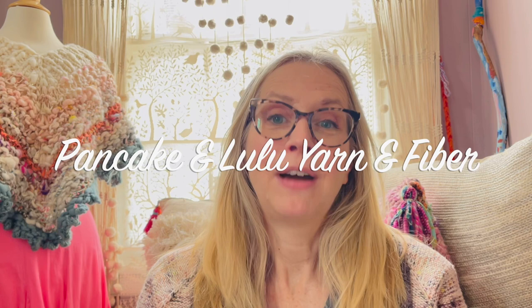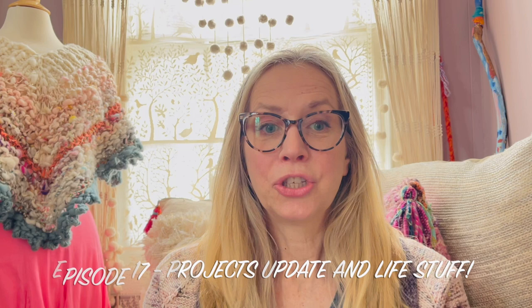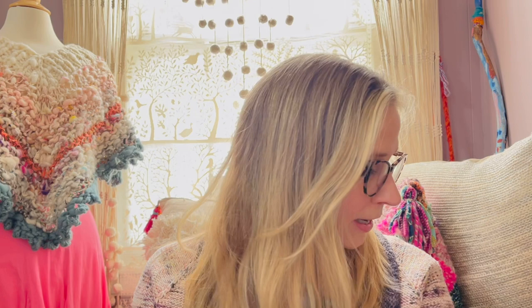Hello, my name is Amy and I am the dyer behind Pancake and Lulu Yarn and Fiber. Thank you so much for stopping by. This is my podcast where I talk about my projects, things I just started, things I'm working on, things I've finished, kind of just life stuff, and a few things about my business as well. I've started this episode several times and keep forgetting what I've talked about.